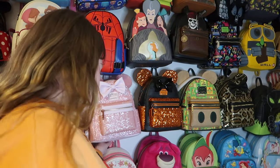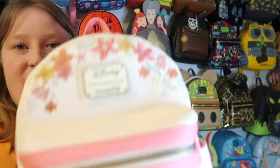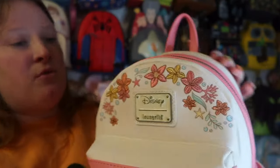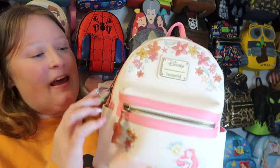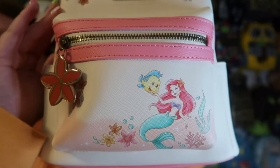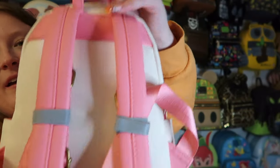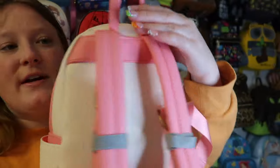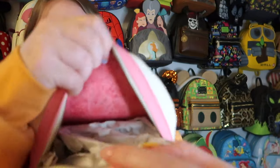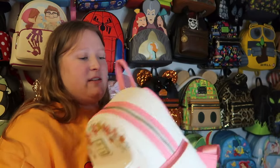Next is this beautiful Ariel bag I got from Box Lunch a couple years ago. The flowers are embroidered right on top of this off-white bag. The colors are stunning — a vibrant coral pink — with an art print of Ariel and Flounder. It has a flower zipper pull, brass hardware, and a beautiful coral inside lining. One of my favorites to wear in spring and summertime.